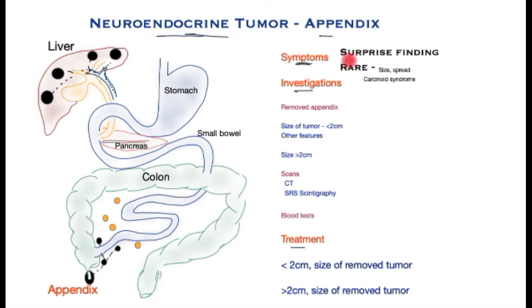First, the symptoms. In the great majority of patients, the neuroendocrine tumour is a surprise finding once the appendix has been removed for suspected appendicitis. This specimen is then examined under a microscope.